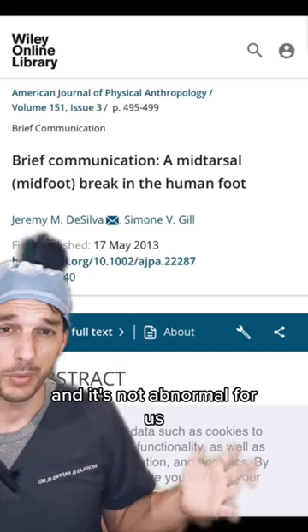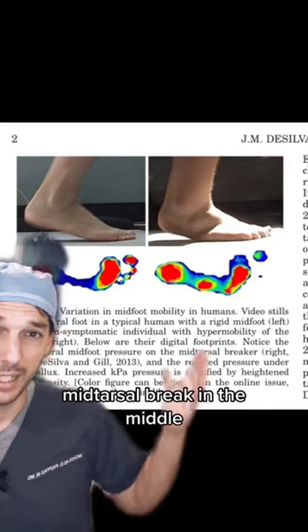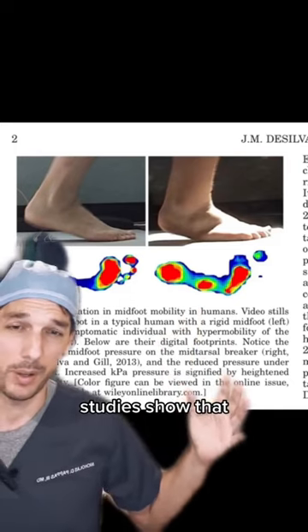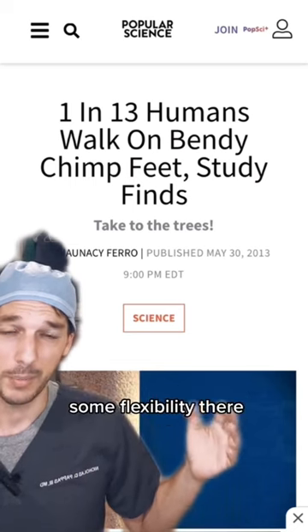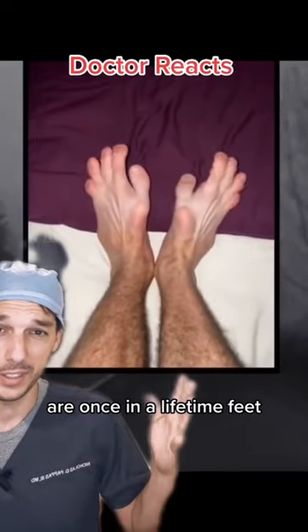It's not abnormal for us to have some flexibility, or what is known as a mid-tarsal break, in the middle of our foot. Studies show that about one in 13 of us have some flexibility there, but the feet this guy has are once in a lifetime feet.